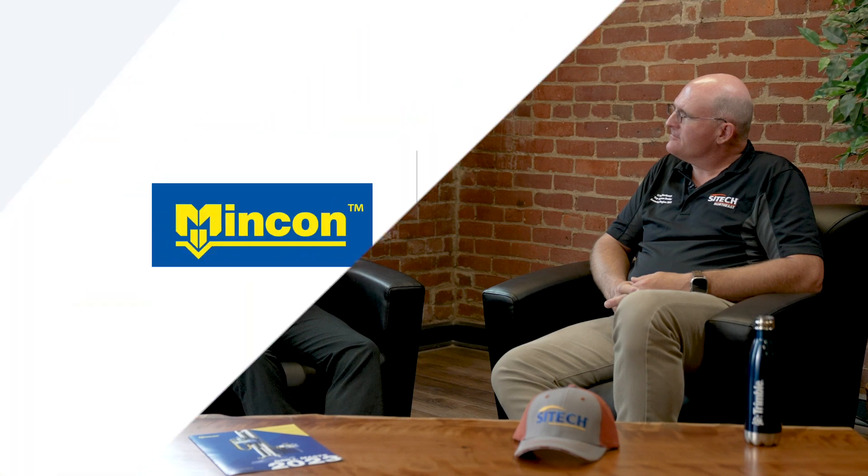I'm Herman Sunamis. I'm the Emerging Markets Manager for SiteTech Northeast, the Trimble dealer for the Northeast United States. And my name is Elliot Duck. I'm the VP of Marketing at MinCon for Integrated Systems. I spend most of my time developing our products, our drill mast solutions, technology and applications for the solar industry.